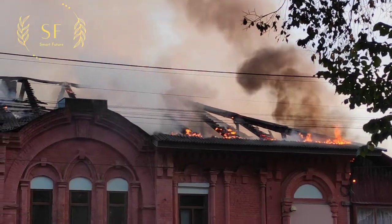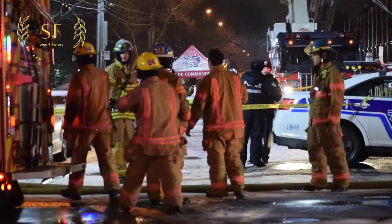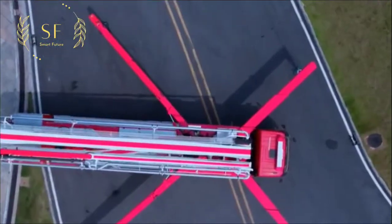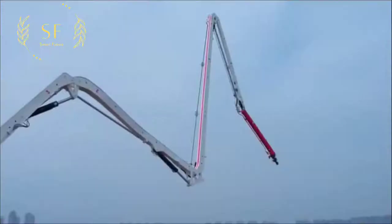When a fire occurs in a large high-rise building, firefighters can only fight from the periphery of the fire site to the core area. The large-span high-spray fire truck can directly avoid obstacles to reach the core area of the fire scene.